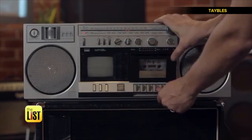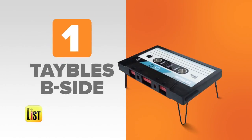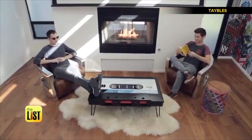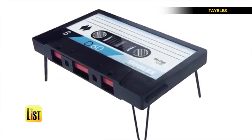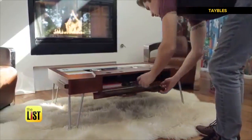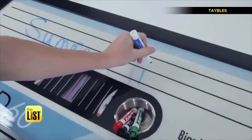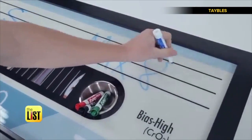At number one: the Cassette Tape Coffee Table, B-Side. With a nod to Jeff Koons, this design is an oversized replica of a classic mixtape. It features a wooden body with extreme attention to detail — the magnetic strip is a hidden shelf, the reels are stainless steel cup holders, and its surface is a dry erase board allowing you to leave mixed messages.